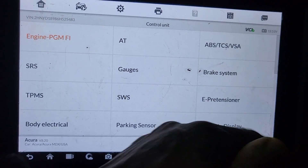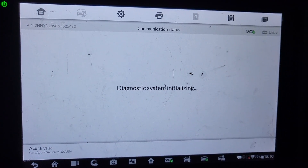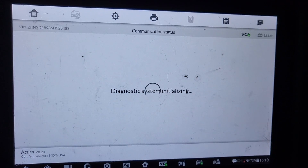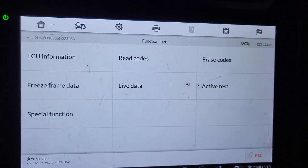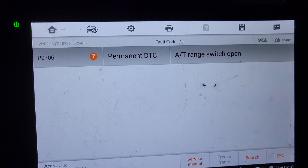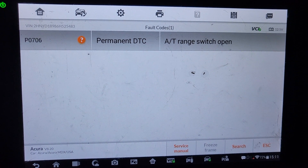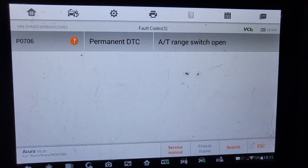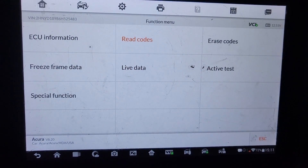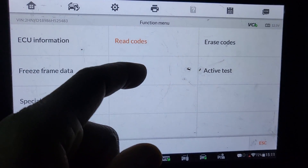This is the automatic transmission. We have an automatic transmission range sensor switch open code. It looks like this car has a transmission issue as well.